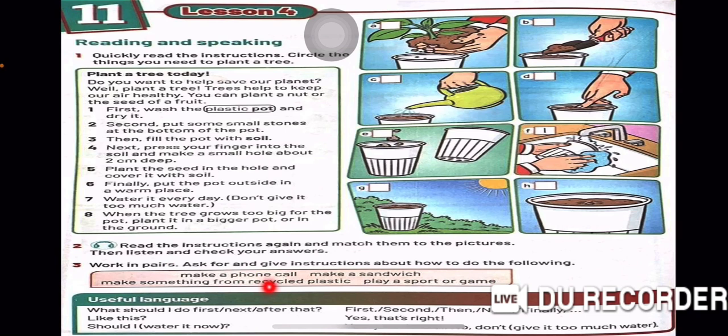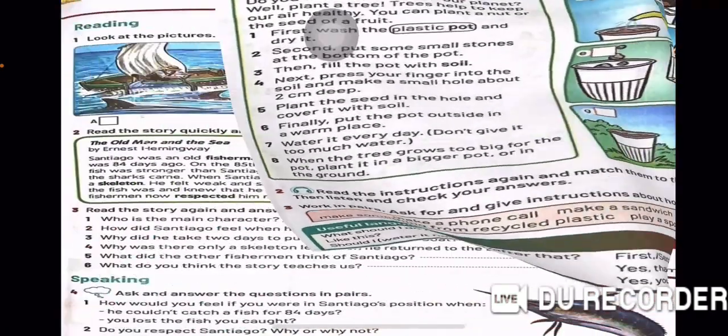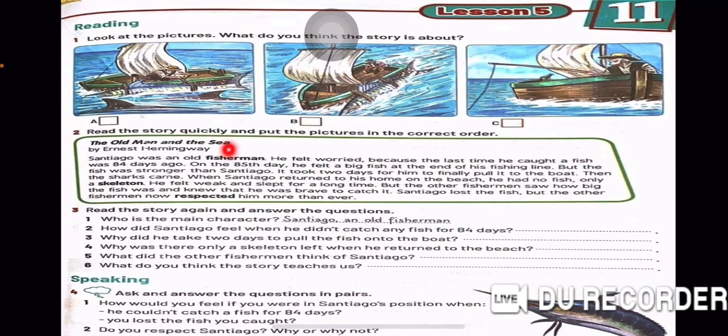So, now we have finished the steps of how to plant a tree. Working in pairs, ask for and give instructions about how to do the following: make a phone call, make a sandwich, make something from recycled plastic, or play a sport or a game.